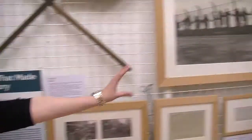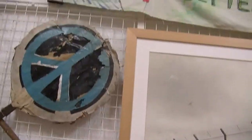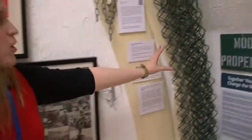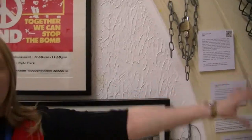Right now we're in the main gallery and the stuff here you can see is just a small portion of what relates to Greenham Common. Greenham Common was a camp where women and men campaigned to get rid of the nuclear weapons at the airbase. We even have some of the fence that they protested on and the amazing lock that they chained themselves to.